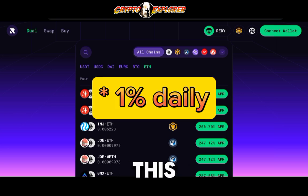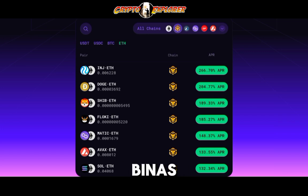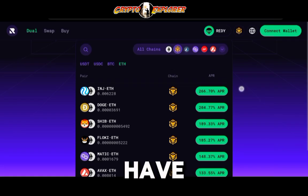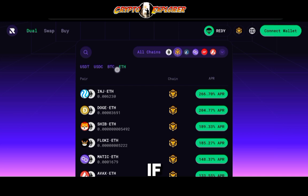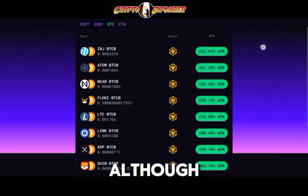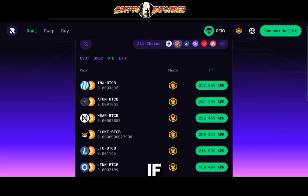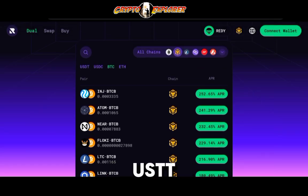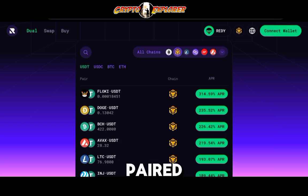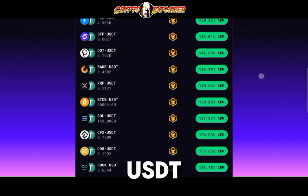Once you launch the app, this is what you're looking at. You connect your wallet, you select the chain that you want to go in with. Let's go with the pairs on Binance. You have quick-choice icons here to sort it out — for example, let's choose the ones with Bitcoin, and it'll give you all the pairs that Bitcoin is involved with. If you click on USDT, there's going to be Bitcoin paired with USDT — and yes, here we have it, BTCB paired with USDT.